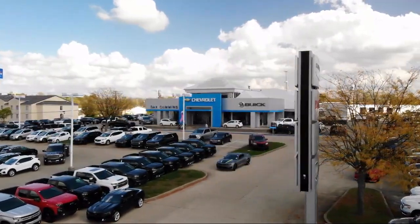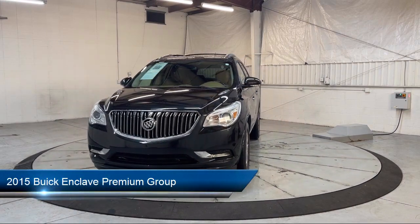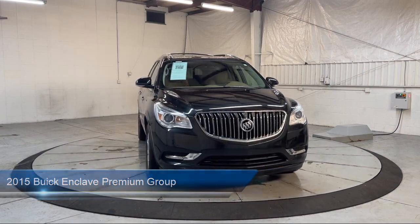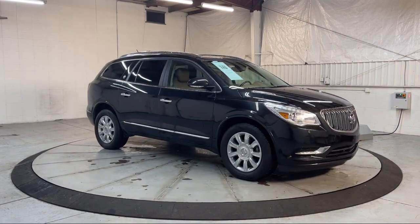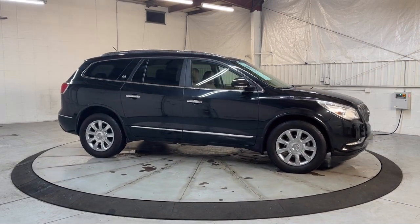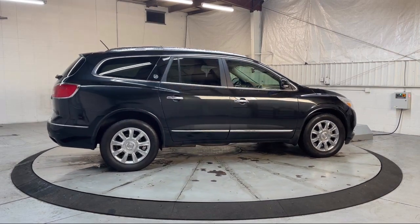Welcome to Dan Cummins of Georgetown. Here's a look at one of our many great vehicles for sale, comes equipped with heavy duty cooling system, navigation, bi-xenon HID headlamps, parking sensors, garage door transmitter, Bose premium audio system, ventilated front seats, leather steering wheel with auto tilt away, OnStar, premium package with all the right options and much more.